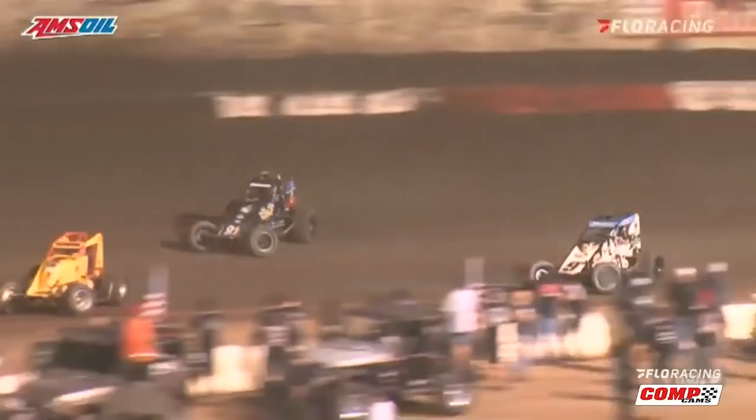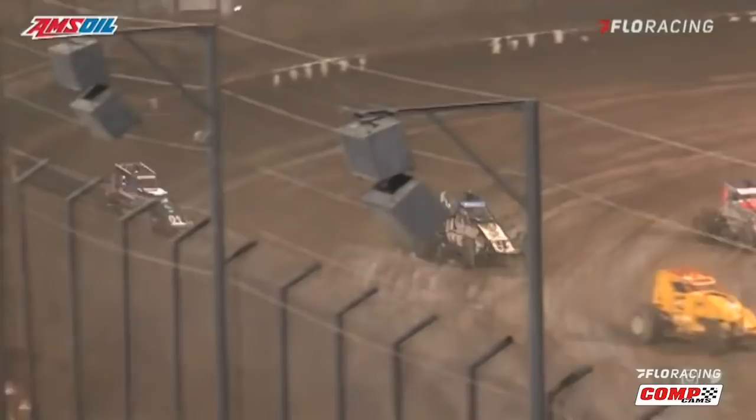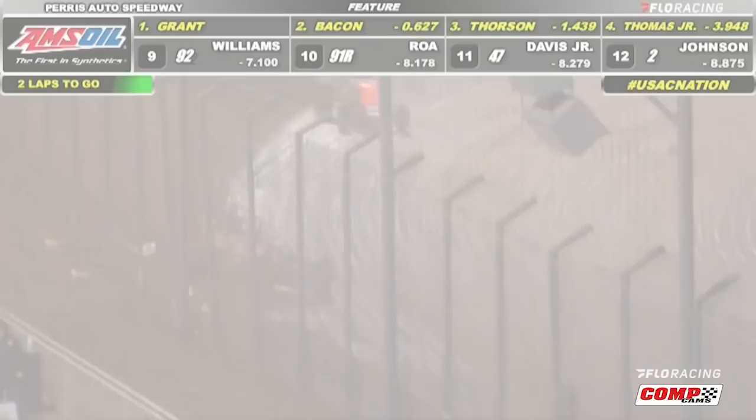Thursday's opener and Kevin Thomas Jr. is leading on the last lap when Jake Swanson throws caution to the wind and just hucks it into turn number three. Brady Bacon sees an opening on the inside, and that, my friends, gives us a three-wide photo finish at the line with Jake Swanson picking up his first national win by less than the blink of an eye.